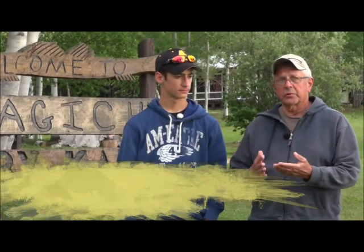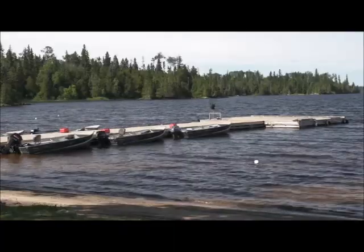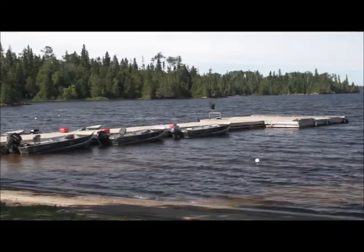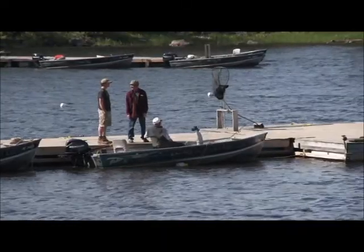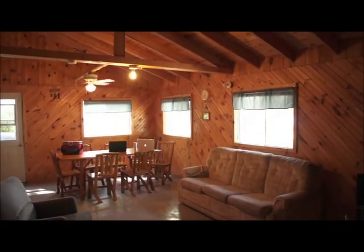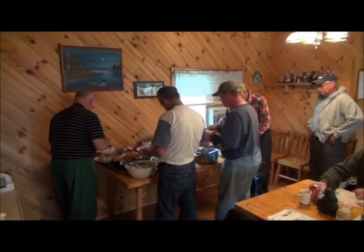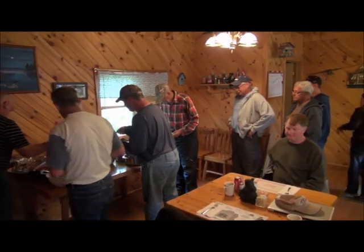Over the years I've been to quite a few different lodges, and we found this place — and they, by far, have the best equipment. It's unheard of, I think, to see a 25-horse motor with electric start on a 16-foot Lund boat. It's just a great fishing experience. They're stable in the water. The people here take good care of us. The cabins are always clean, and they cater to you. Anything you want to do, you just tell them and they're there to help you.